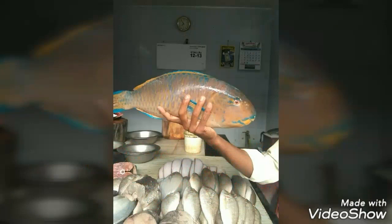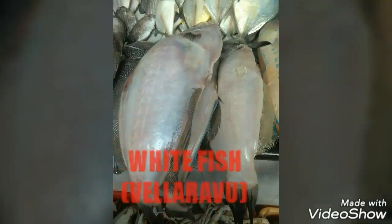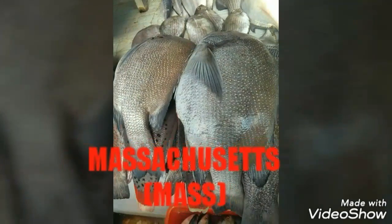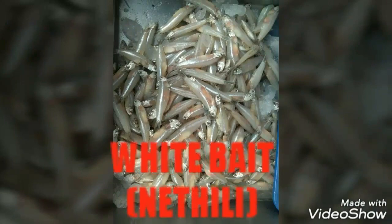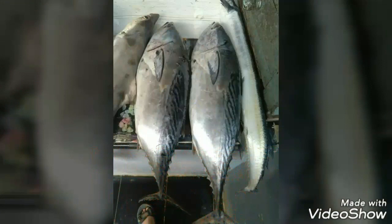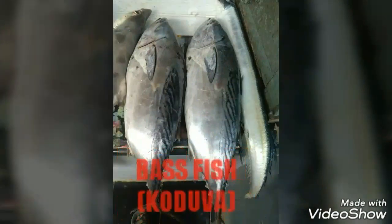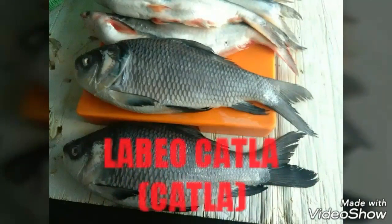The varieties found there are Stingray fish, Tirukai, Pink Perk fish, Kilimeen. Next variety is Vellarevil white fish and Masakusets which is known as Maas. Next variety is Nithili which is known as White Bait, Uli which is known as Barracuda, Red Snapper which is known as Sankara, Bass Fish which is known as Koduva, Seer Fish, Vajaram, Labio Cutla, and finally Jack Fish.